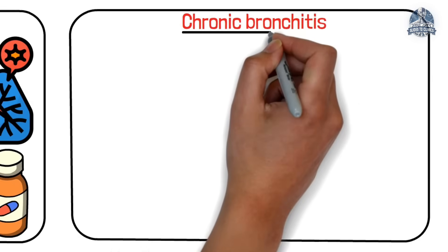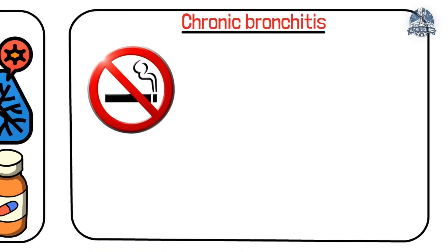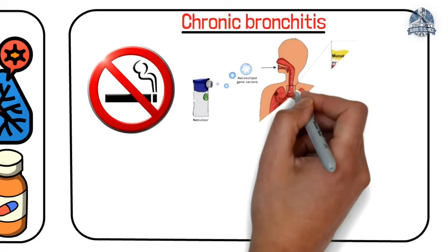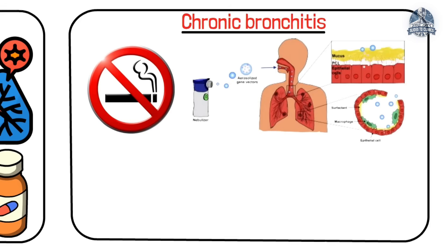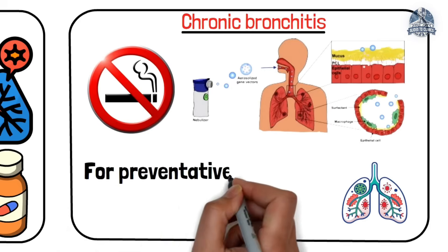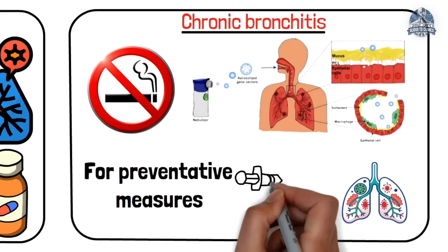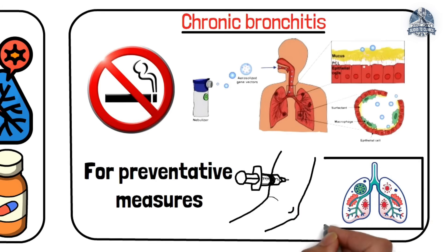For chronic bronchitis, smoking cessation is very, very important. Then consideration of bronchodilators, inhaled steroids, and pulmonary rehabilitation, which forms the backbone of care. For preventative measures, vaccinations against flu and pneumonia are also vital.